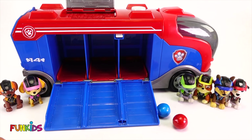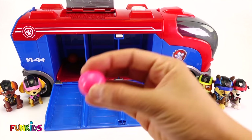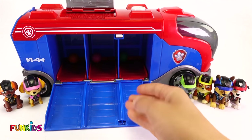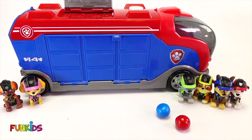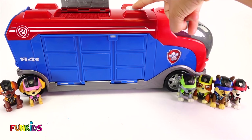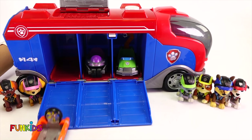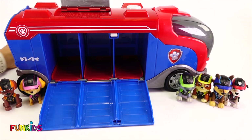Everyone put their color of car in the bus. Zuma, we need your color — that's orange. Then Skye is pink. And Rocky's is green. So let's do those three first. Zim, zim, shabam! Let's check if Marty's magic worked. It totally worked. There's Zuma's car, Skye's car, and Rocky's car.